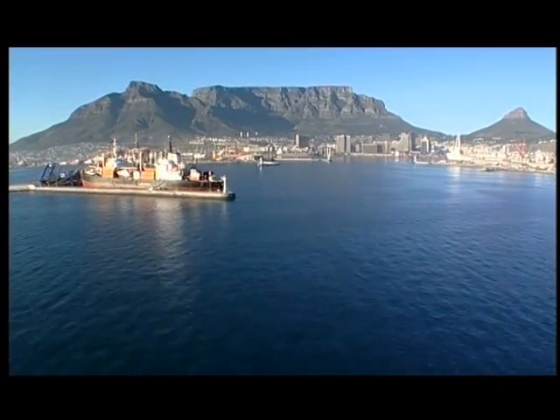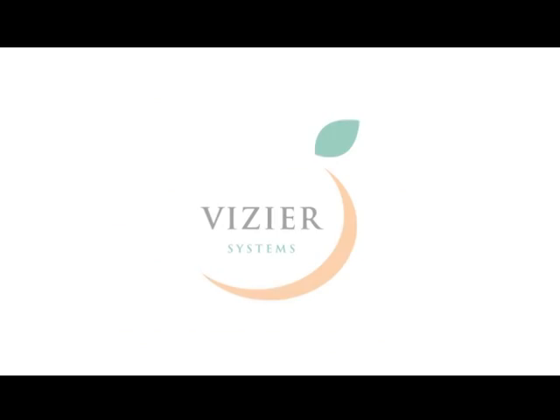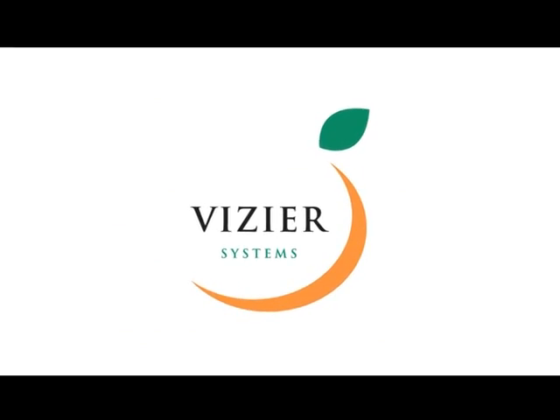Established to develop, supply and support fresh produce qualification systems, Vizier Systems has been a leader in its field since 1994.